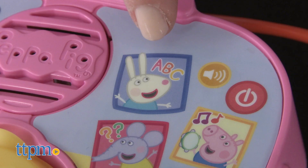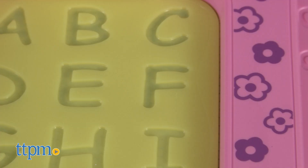There are also four game modes. In the alphabet game, kids trace letters and shapes with the stencils to hear letter names and sounds.